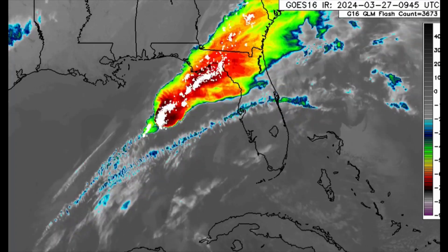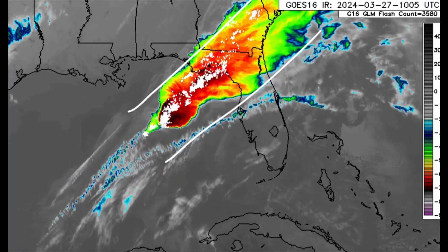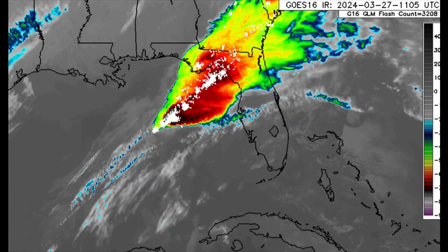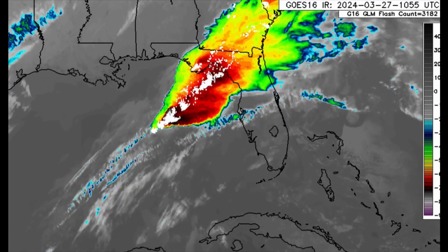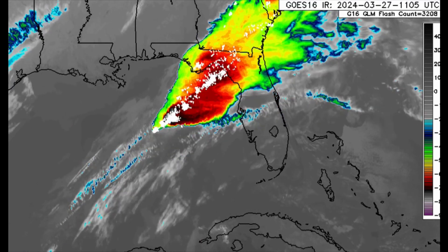As we zoom into the Gulf, we can see all of that activity. Those white dots indicate lightning strikes, so there are some thunderstorms — possibly with damaging winds and hail — across parts of Florida this morning, especially the Big Bend area stretching into Georgia and the Carolinas. That's the story with this system making its way out; it will gradually weaken.